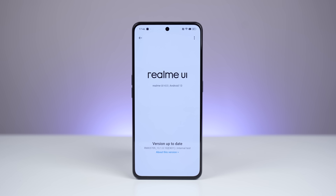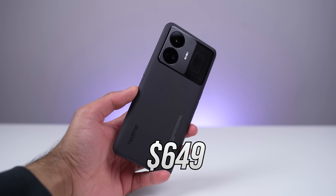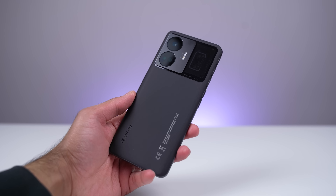For software, we have Realme UI 4.0 based on Android 13. For pricing, Realme devices have always been very competitive, and that's the case here with the GT3 starting at around $650 for the base model. Pricing varies by region, so the latest pricing and availability information will be linked in the description below.